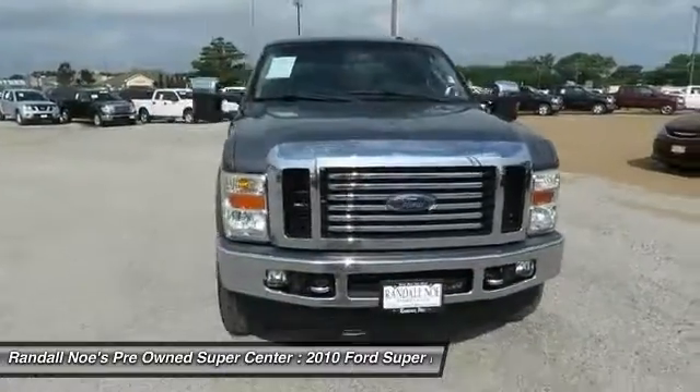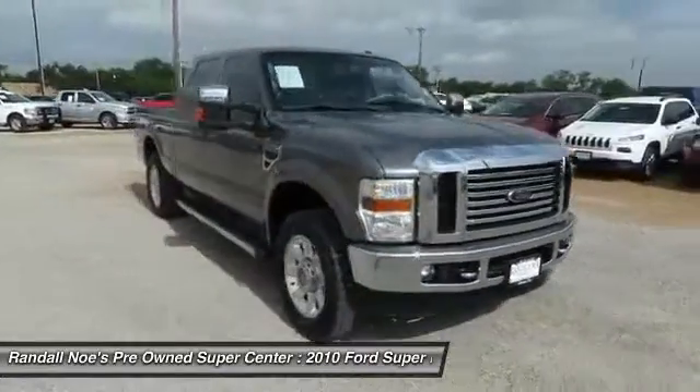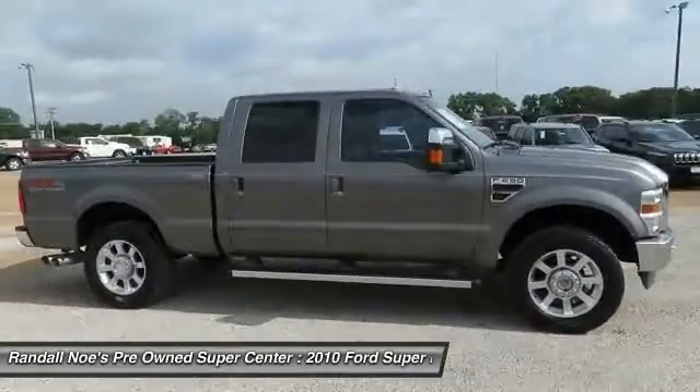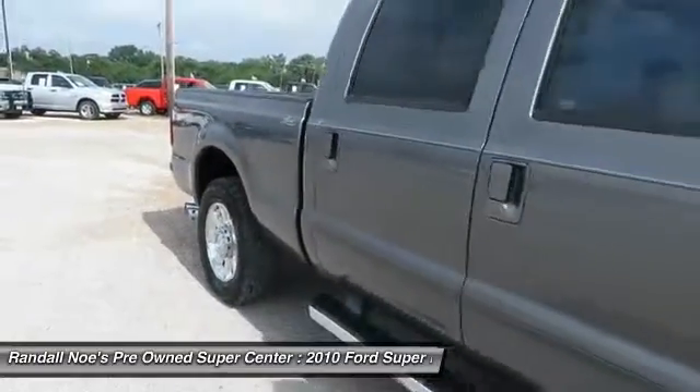The 2010 F-250 Super Duty — head-to-head fuel efficiency, head-to-head towing, head-to-head torque. Ford F-250 Super Duty.